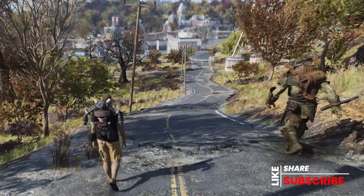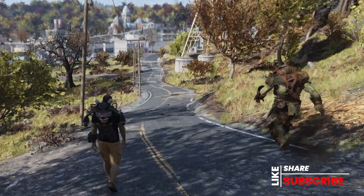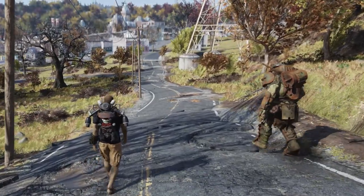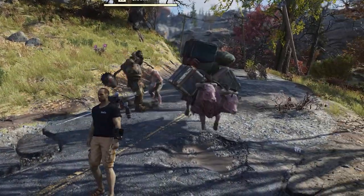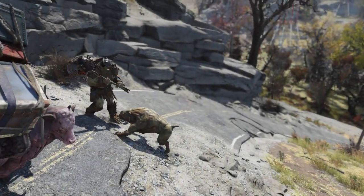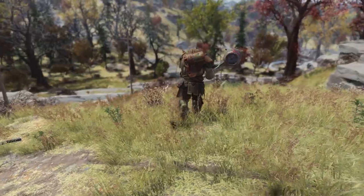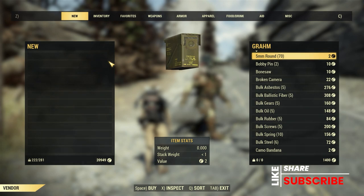In this video, we're going to go over some new plans that were added to Graham's inventory over the last update. And if you've run into Graham out in Appalachia before, you already know that Graham's inventory doesn't regularly update like some other vendors do — it just changes. For any new folks not familiar with who Graham might be, he is a friendly super mutant traversing the Appalachian countryside, selling various plans and items he's picked up along his journeys to virtually anyone that has the caps to spare.